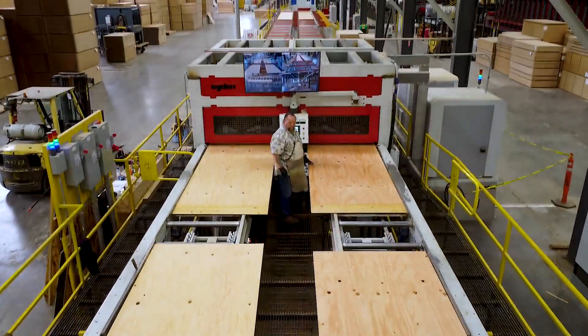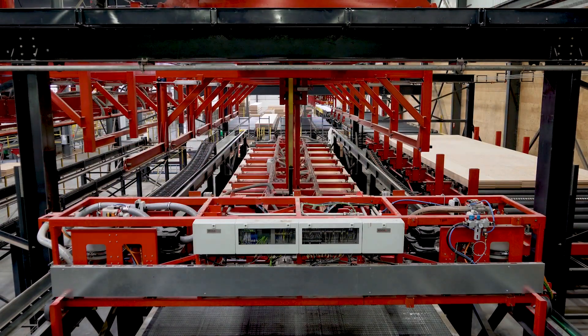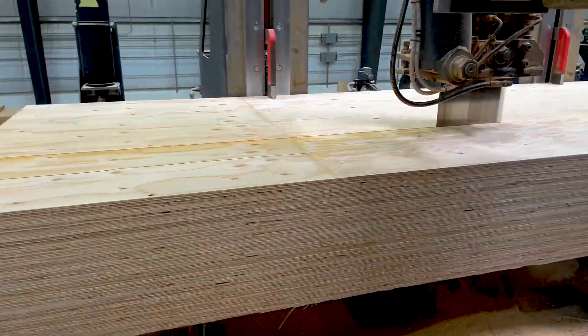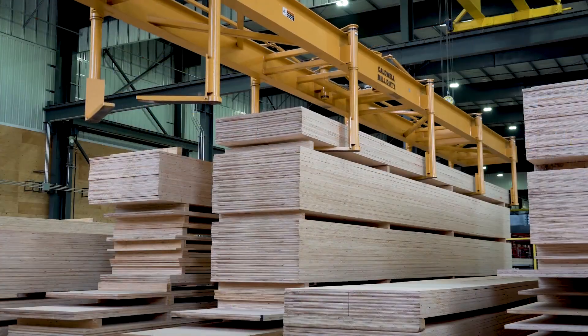We use those lamellas to construct a larger panel that can be up to 12 feet wide, 48 feet long, and up to 12 inches thick, substituting for typically floors and roofs in commercial construction.